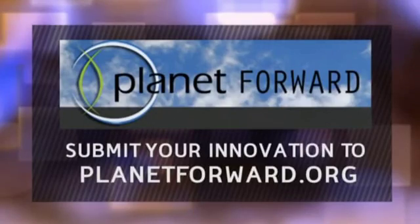If you have an idea that you want to submit to Planet Forward, visit planetforward.org. And for more on environmental and sustainability news, you can always check out bloomberg.com/sustainability.